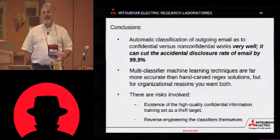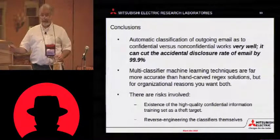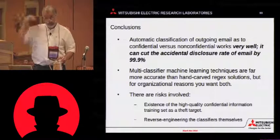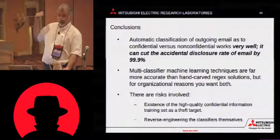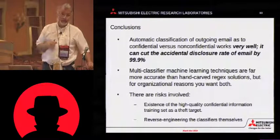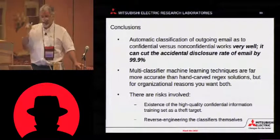Automatic classification works very well. It can cut your accidental disclosure rate by two orders of magnitude. Essentially, the probability of an accidental disclosure actually becoming a spill where it gets out onto the internet is now equivalent to the probability that you can draw an inside straight three times in a row in the casino.